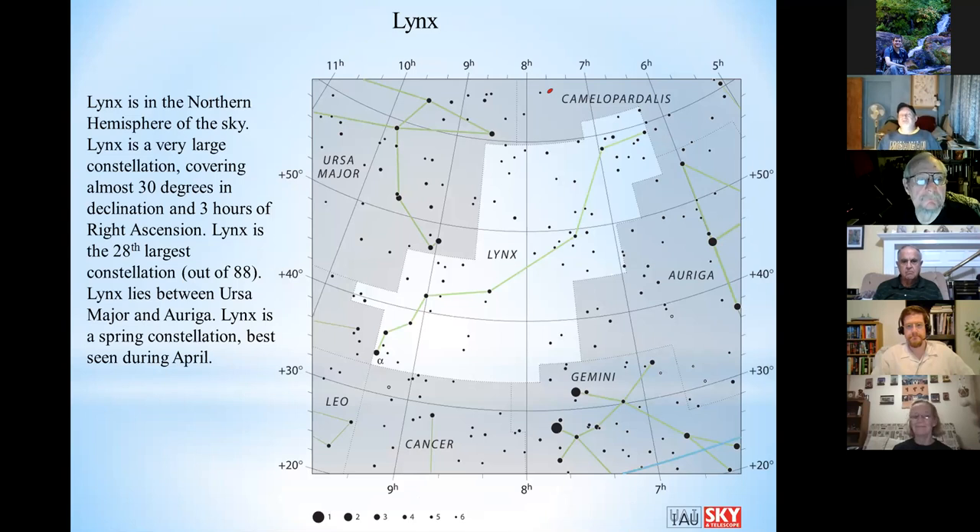Constellation Lynx is located in the northern hemisphere. It's a very large constellation, covering 30 degrees in declination and three hours in right ascension. It's actually the 28th largest constellation in area out of 88. It lies between Ursa Major and Auriga, in the 30 to 50 degree declination range. Gemini and Cancer are to the south, and Camelopardalis is to the north.